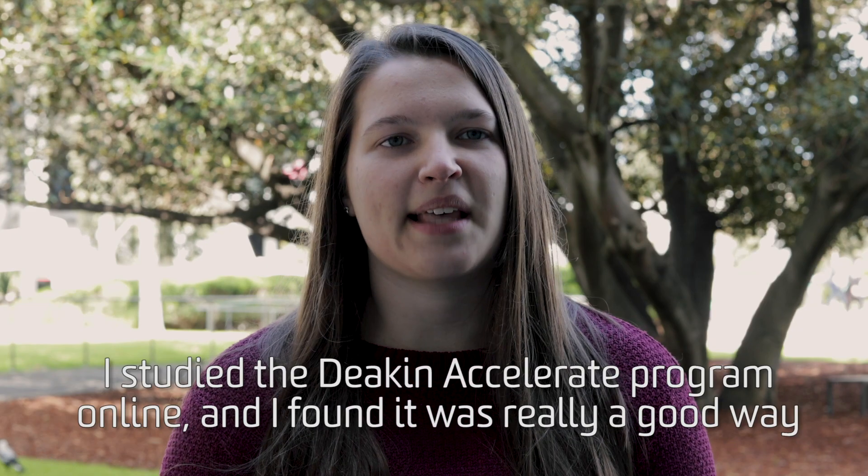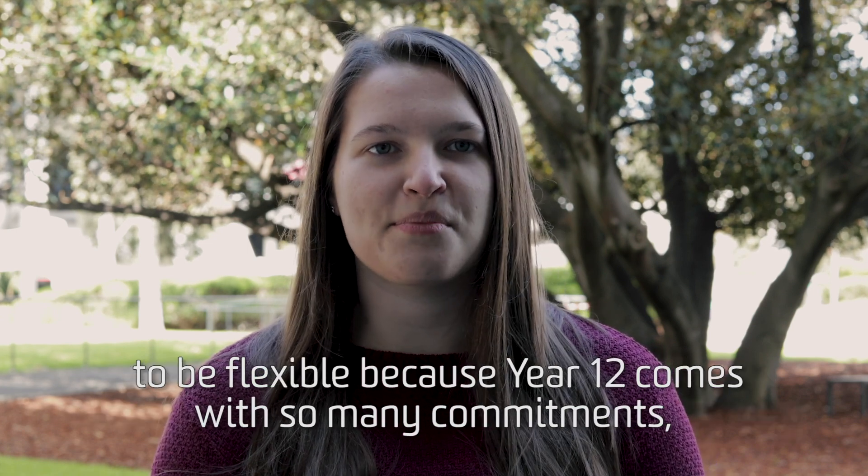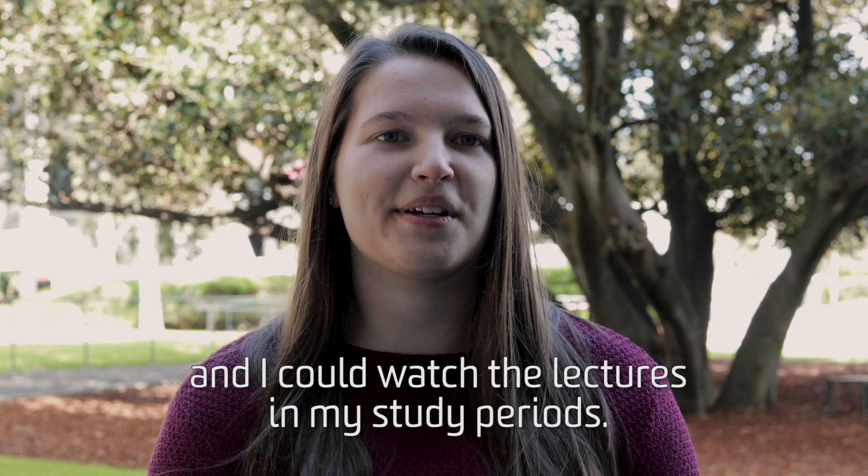I studied the Deakin Accelerate program online and I found it was really a good way to be flexible, because Year 12 comes with so many commitments and I could watch the lectures in my study period.